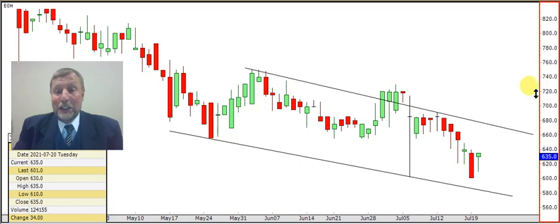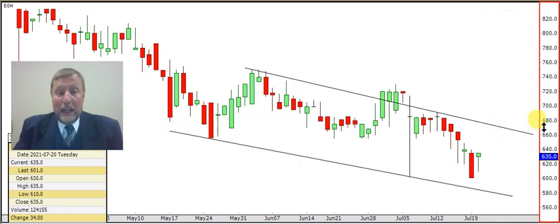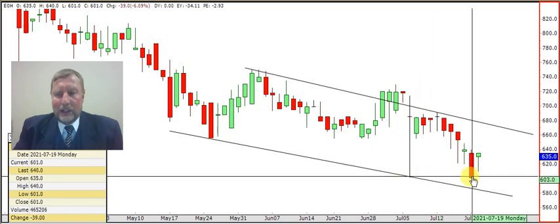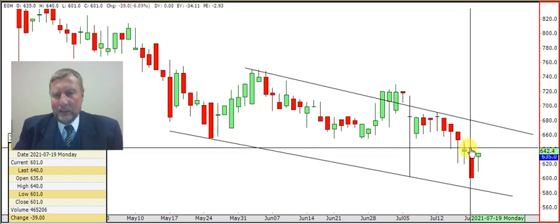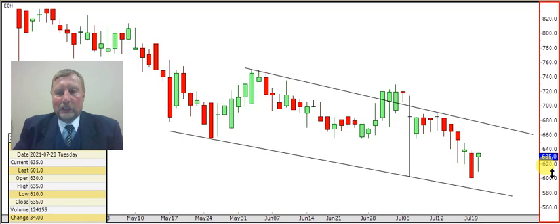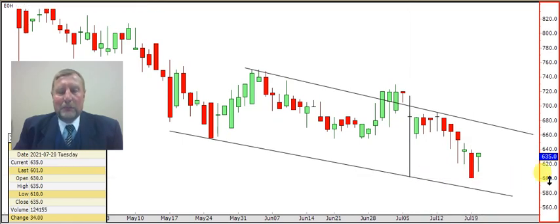If EOH can break above 6.67 — that's the big thing. Some guys will preempt it because they see the lows supporting around six rand and they see the hammer. They say it's hitting out the lows, and where will they start to buy? Right at the top of that little upper shadow — at six rand 40 they will start to nibble on the share. The stop loss of course is at the six rand level.